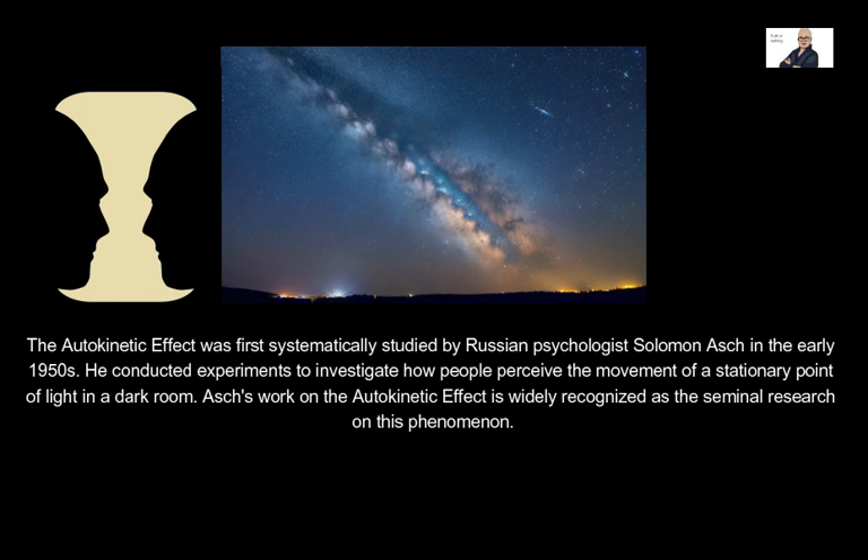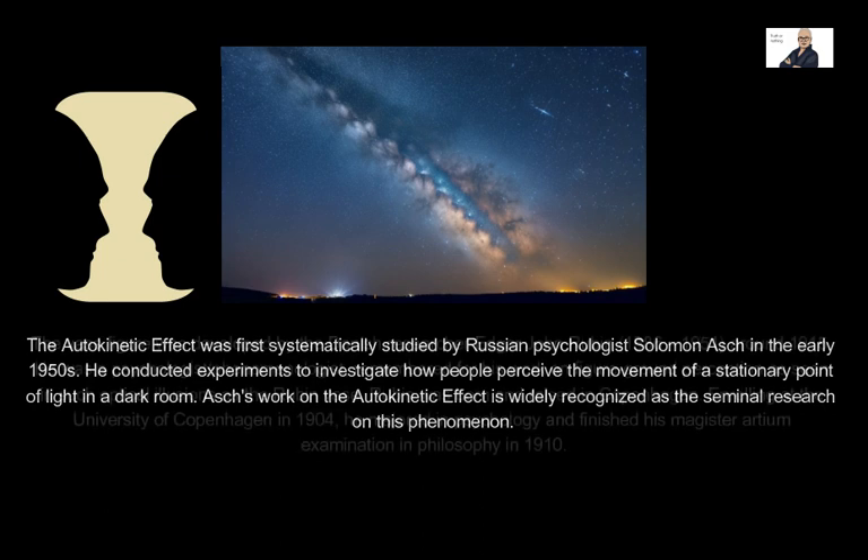This illusion demonstrates the concept of figure-ground perception, where your brain alternates between two possible interpretations of the same image. The autokinetic effect was first systematically studied by Russian psychologist Solomon Ash in the early 1950s. He conducted experiments to investigate how people perceive the movement of a stationary point of light in a dark room. Ash's work on the autokinetic effect is widely recognized as the seminal research on this phenomenon.